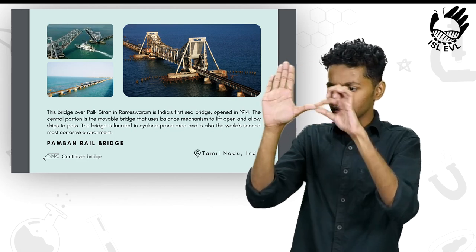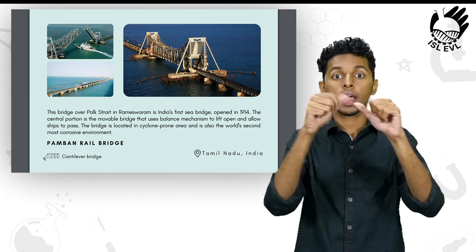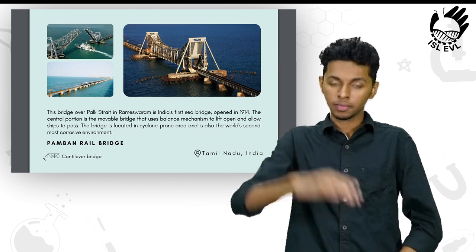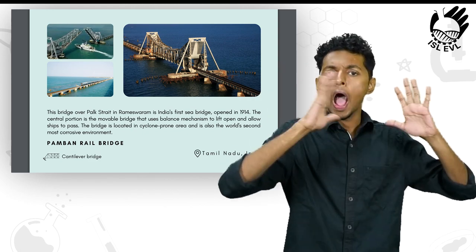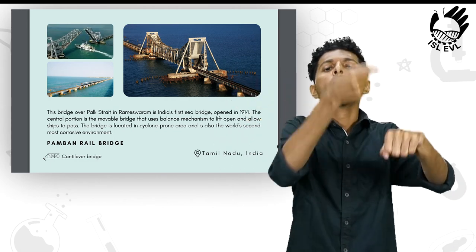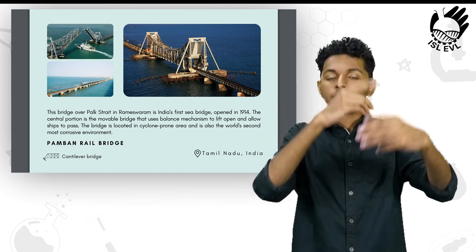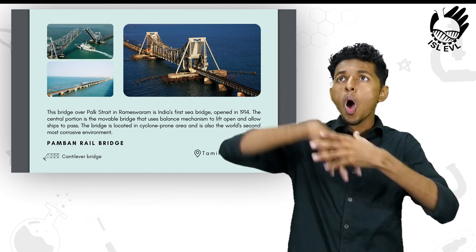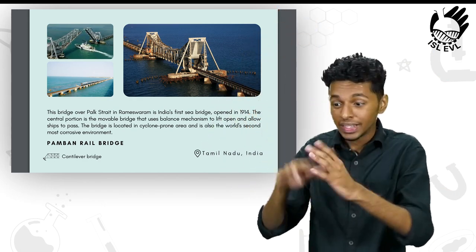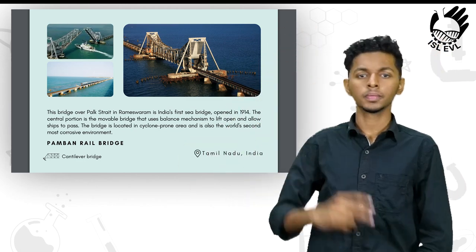The Pamban Rail Bridge. This bridge over Palk Strait in Rameswaram is India's first sea bridge. Opened in 1914, the central portion is a movable bridge that uses a balance mechanism to lift open and allow ships to pass. This bridge is located in a cyclone-prone area and is also the world's second most corrosive environment. It is located in Tamil Nadu, India.